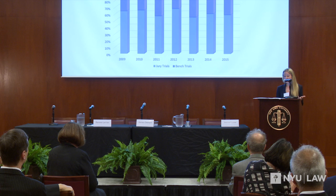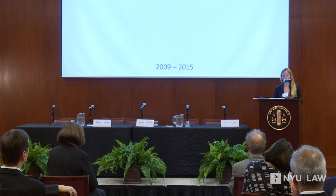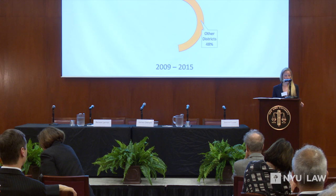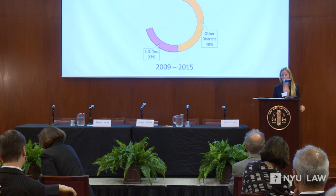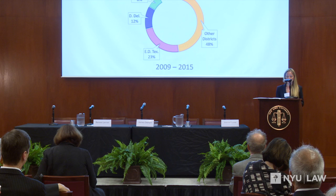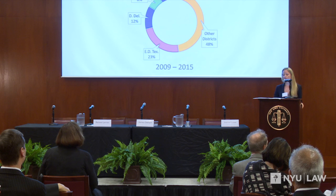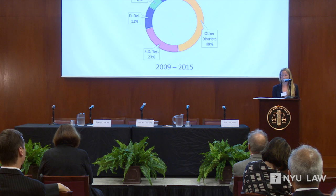Knowing that patent jury trials comprise the majority of patent trials, we asked where these trials are occurring. Cumulatively from 2009 to 2015, the top five districts comprised 52% of all patent jury trials. The Eastern District of Texas was number one with 120 trials — 23% of all patent jury trials — followed by the District of Delaware with 62 trials, the Northern and Central Districts of California with 39 and 25 trials respectively, and the District of Massachusetts with 21 patent jury trials.